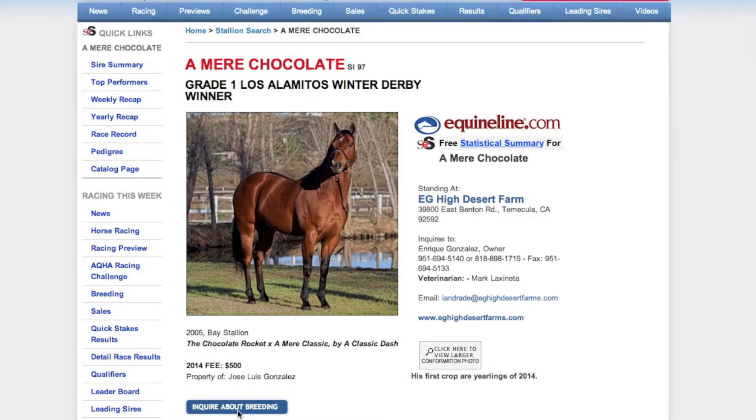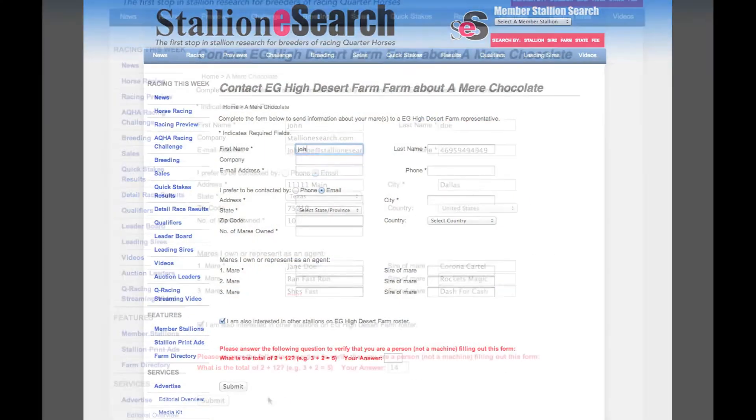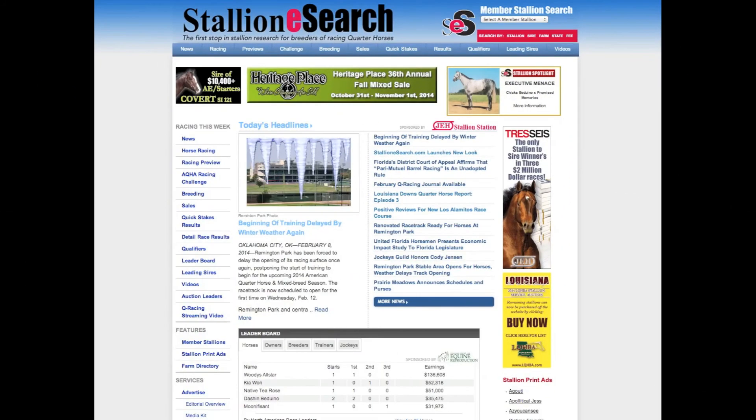Now we're going to let EG High Desert Farm in California know that we're interested in breeding to him. That's when we click on the Inquire About Breeding tab, which takes us to this form, that for time purposes I've went ahead and filled out with the name of the mares that I'm interested in breeding to Amir Chocolate. And then I click the Submit button, and it's emailed over to the stallion manager at the breeding farm, and you will be contacted shortly about your inquiry.